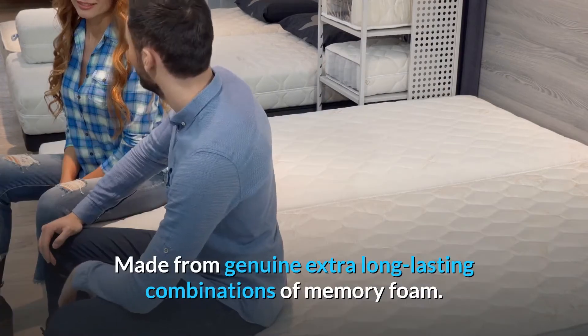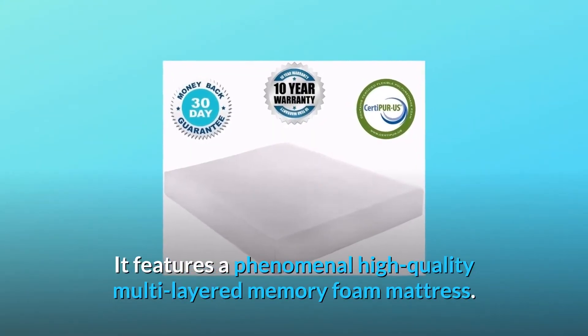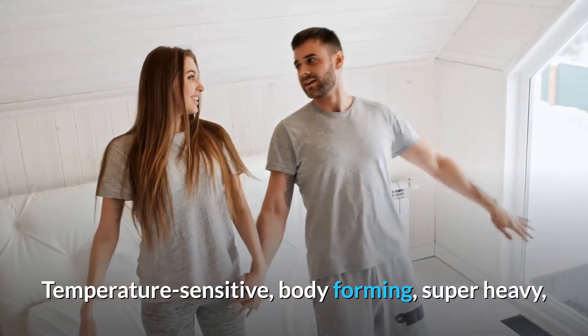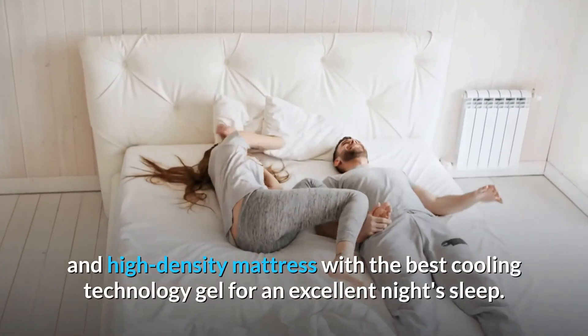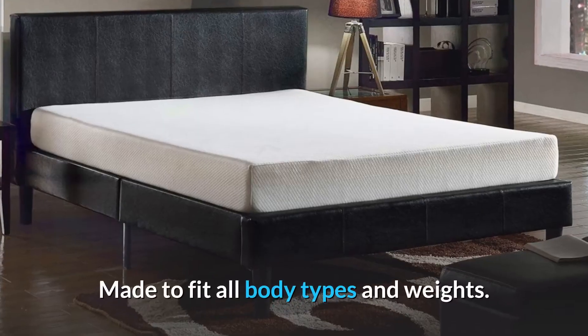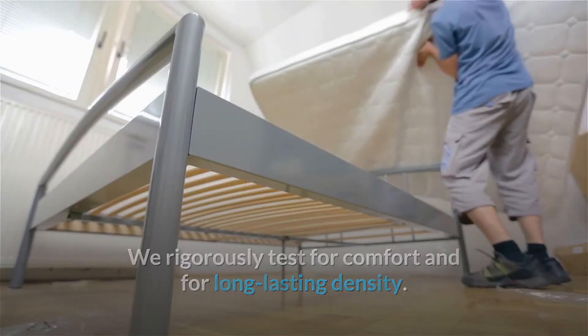Made from genuine extra long-lasting combinations of memory foam, it features a phenomenal high-quality multi-layered memory foam mattress — temperature-sensitive, body-forming, super heavy and high-density — with the best cooling technology gel for an excellent night's sleep. Made to fit all body types and weights, rigorously tested for comfort and long-lasting density.